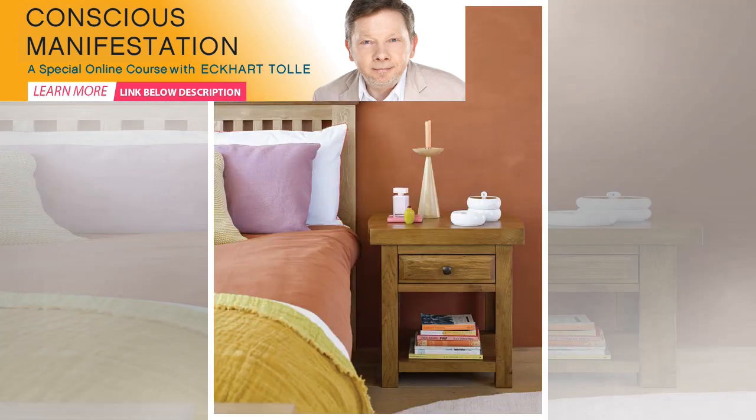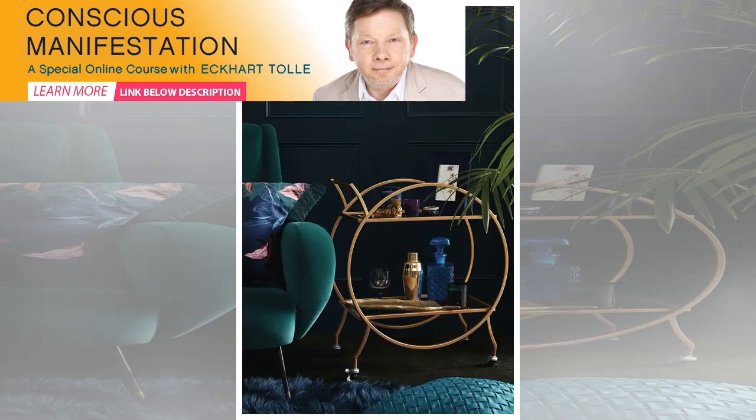Penfold footstool, from 199 pounds. Senzo dressing table in marble and brass, 399 pounds. Krishna blanket, 59 pounds. Ilya's rug, 399 pounds. All Swoon. For a soft and stylish interior, consider a palette of pink and green to build up a modern yet sophisticated look.